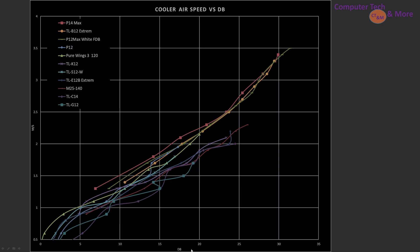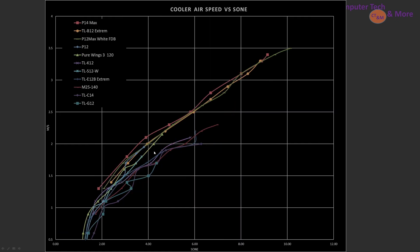Looking at airspeed versus decibel reading going through the cooler: the indicated top pick is the P14 Max, followed by the P12 Max white fluid dynamic bearing — you can see how closely they lie to each other. The same data shown in Sone once again shows how tightly packed these fans truly are, and how some of them do separate, but they remain top-end picks regardless.